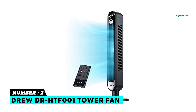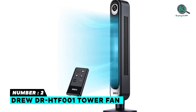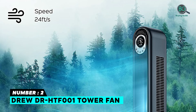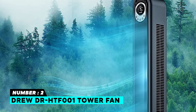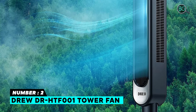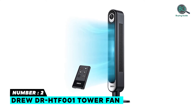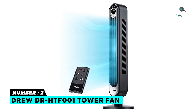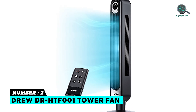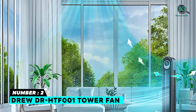Number 2: Drew DR-HTF001 Tower Fan. Features a clear LED display, lower noise for more serenity, and 90-degree oscillation. Delivers strong airflow at 24 feet per second velocity. Includes a remote control, auto mode, mute button, 12-hour timer, 90-degree oscillation, and six different fan speeds.